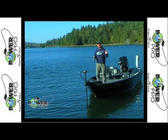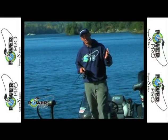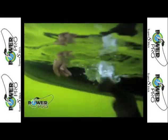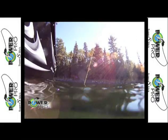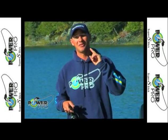PowerPro Super Slick 8 is smooth as silk and casts like a bullet. Enhanced body technology makes it thinner, stronger, smoother, and quieter. Use brown in the wood, green in the weeds, and yellow for high-vis fishing situations. PowerPro Super Slick — unleash the power with none of the noise.